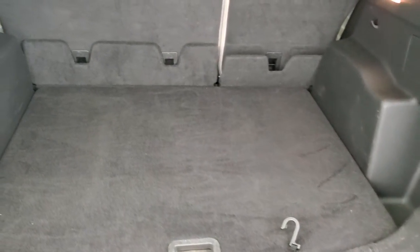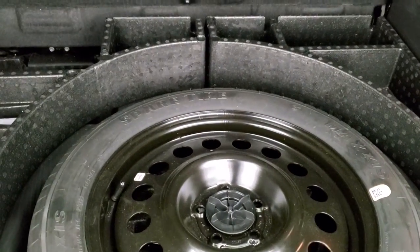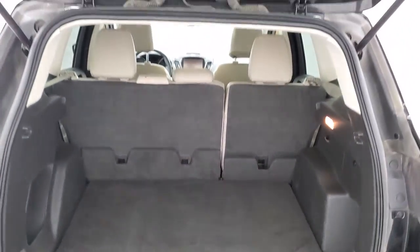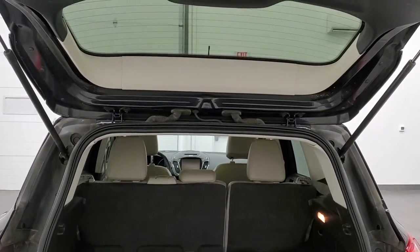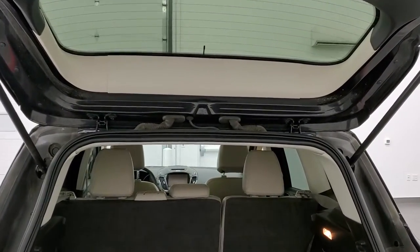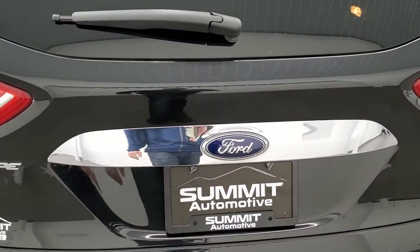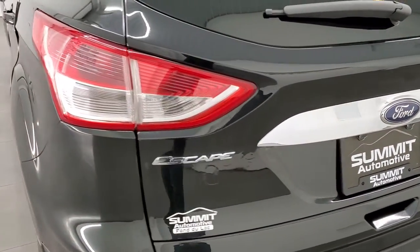The back storage area is in very nice, clean condition and it does come with a spare tire back here. Those seats fold down for extra storage and I'll show you how they go down in just a little bit. The rear shocks are doing a nice job holding that gate up. Gate shuts nice and solidly.